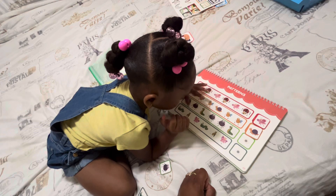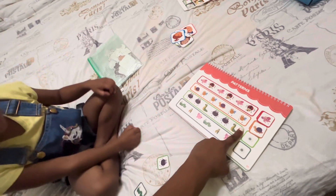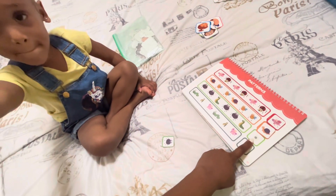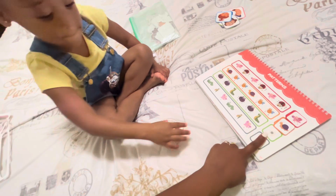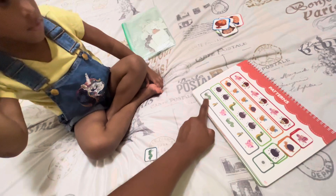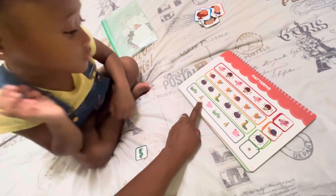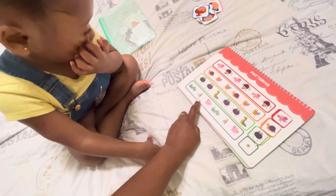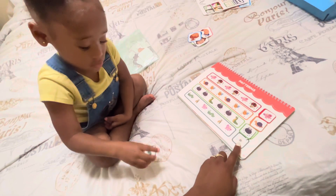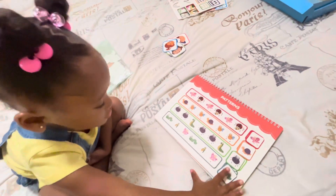Yeah, worm! And then what will come next? Ant — good job! Worm, ant, butterfly — worm, ant, butterfly — worm. Good job! Let's go on to the next activity.